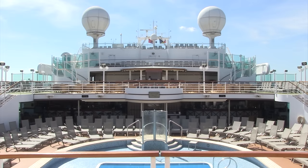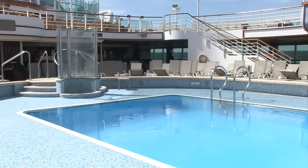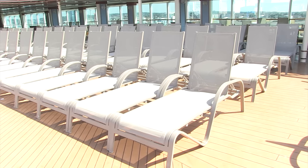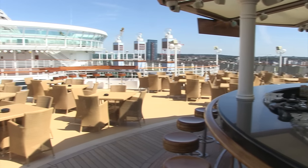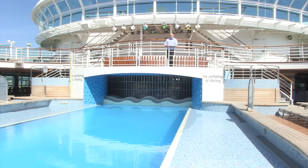Here we are on the top deck of Ventura. There are four swimming pools on board so you can have a splash on your cruise adventure. There are plenty of sun loungers if you fancy chilling out by the pool with a book and a drink in hand. If you need a drink, you'll find one at the Breakers Bar right here, and if you fancy a spot of lunch, head to the poolside grill.